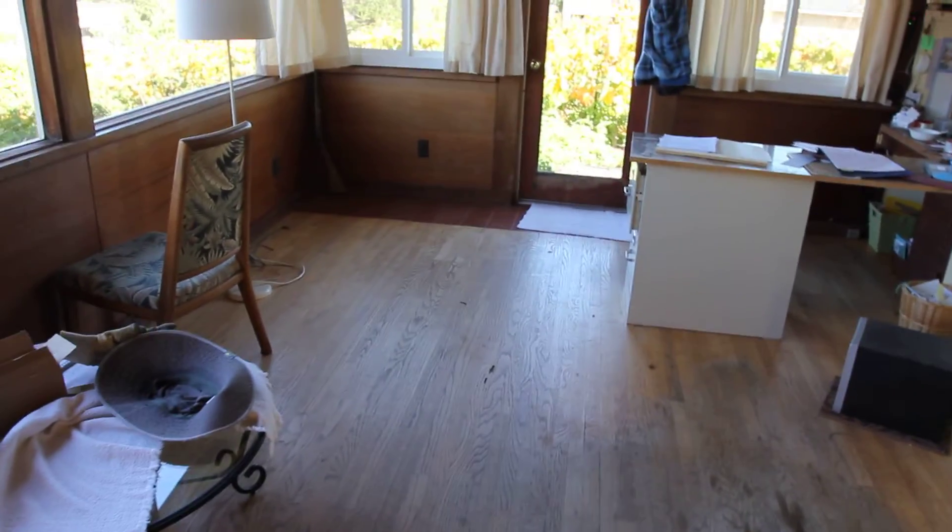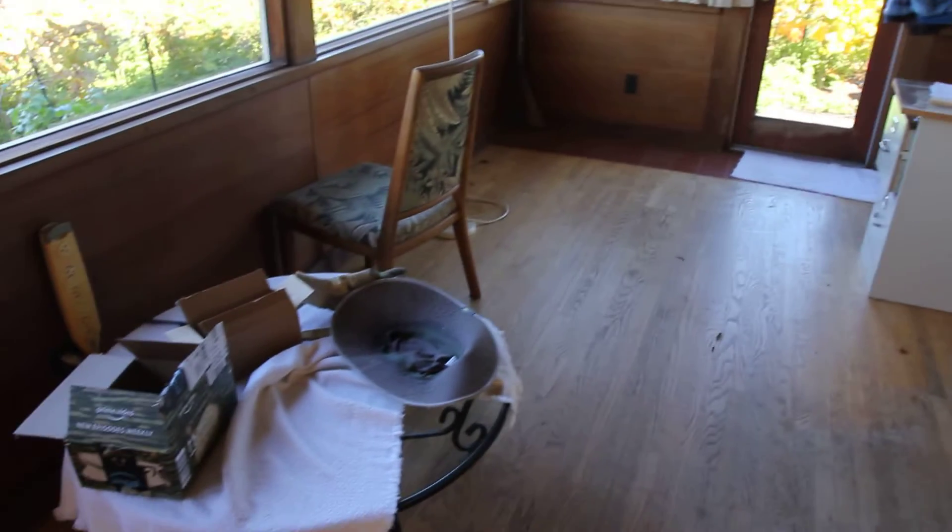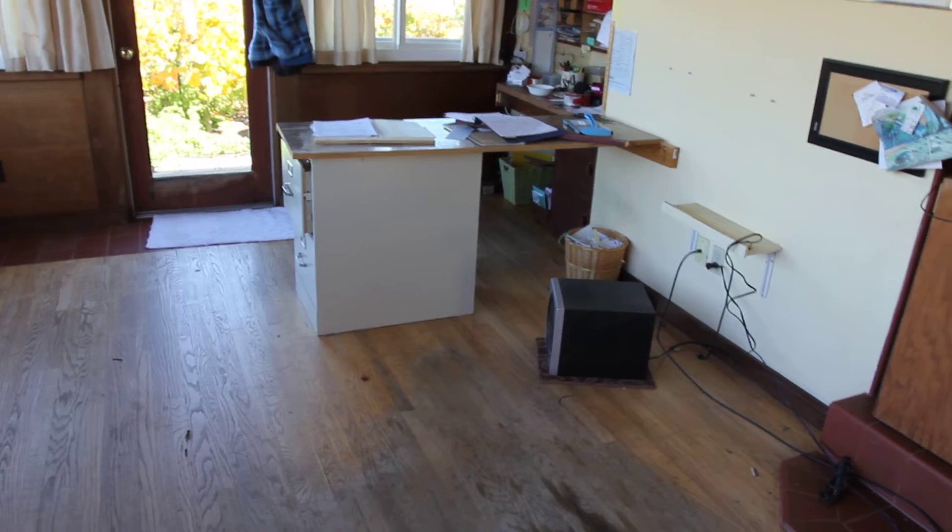Part three of moving all the stuff out of the long room. So we got those tables out there, we still have to move that heavy filing cabinet.